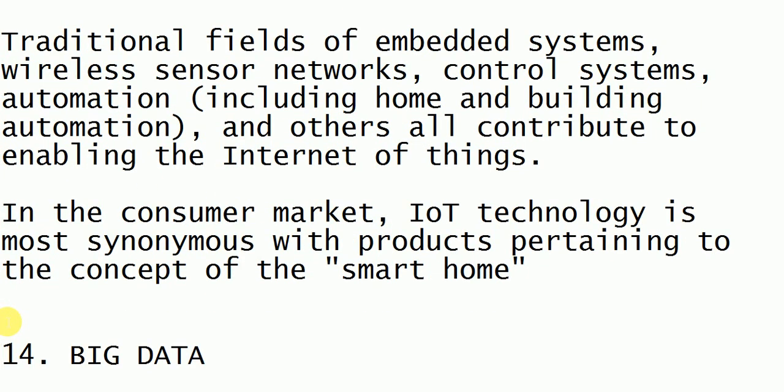Using Internet of Things technology, we can give intelligence to our products and home products and make our home a smart home.